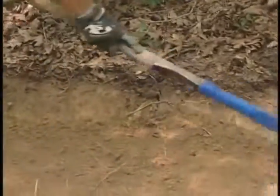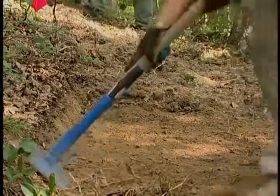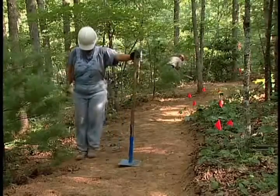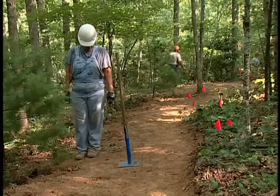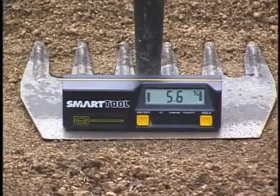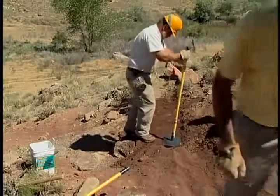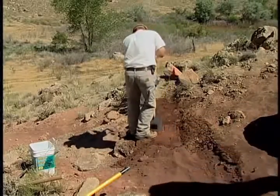Let's finish the trail by outsloping the tread — one key to sustainability that helps water continue to flow across your trail. Use a McLeod to cut in a 5% outslope. On a flat trail, the McLeod will stand up straight; with an outsloped tread, it will lean slightly downhill. If you prefer high-tech instruments, you can use a precise digital level. Now compact the entire trail tread. When working in dry, dusty soils, adding water will help compact the surface. Don't leave compaction up to trail users — they will only compact the middle, allowing water to funnel down the trail and erode your hard work.